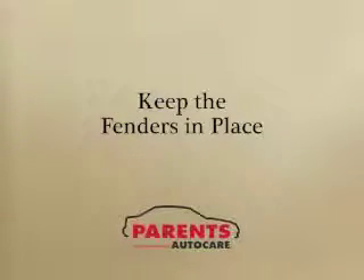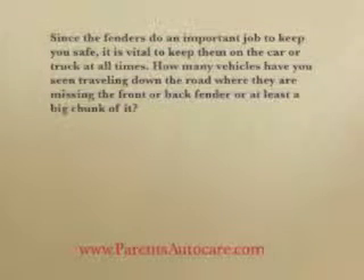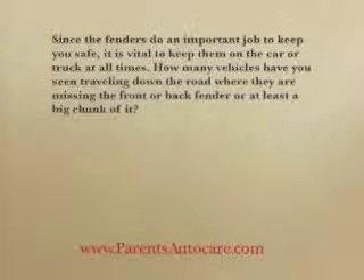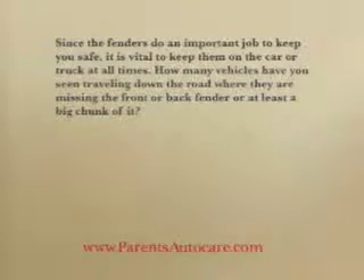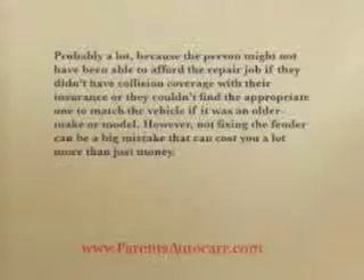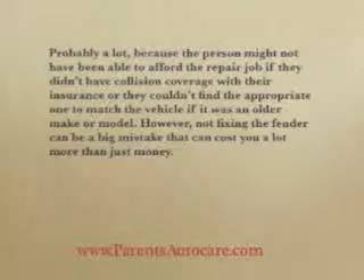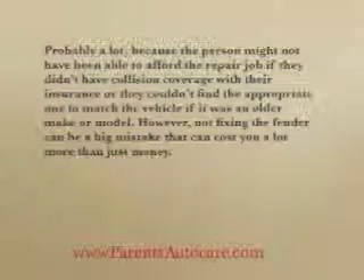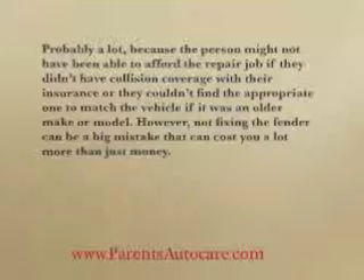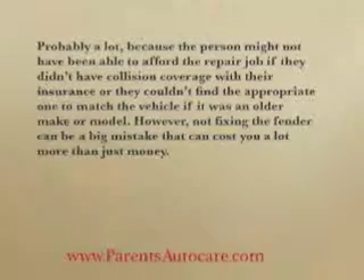Keep the fenders in place. Since the fenders do an important job to keep you safe, it's vital to keep them on the car or truck at all times. How many vehicles have you seen traveling down the road where they're missing the front or back fender or at least a big chunk of it? Probably a few times, because the person might not have been able to afford the repair job if they didn't have collision coverage with their insurance, or they couldn't find the appropriate one to match the vehicle if it was an older make and model. However, not fixing the fender can be a big mistake that can cost you a lot more than just money.